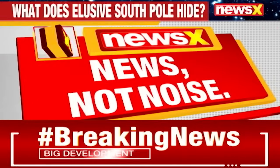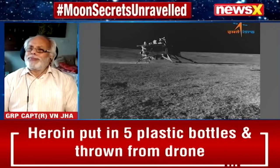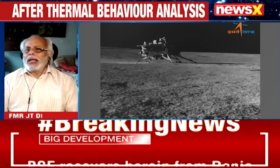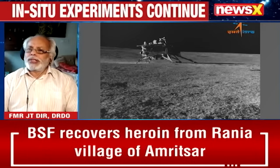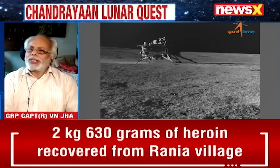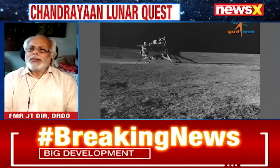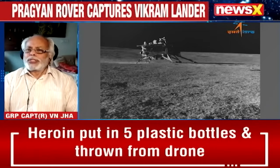Good morning to you and to all your viewers. Our chests are really full of pride, and this must be the case with every Indian today. The amount of data coming from Chandrayaan-3 is phenomenal. What is appearing in the public domain on Twitter or elsewhere is only a very small part of what is actually happening.